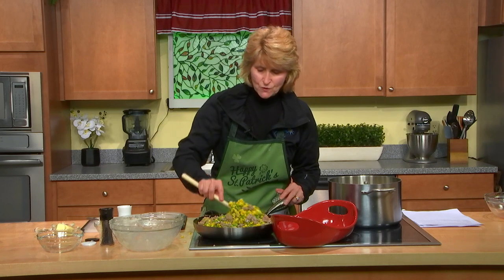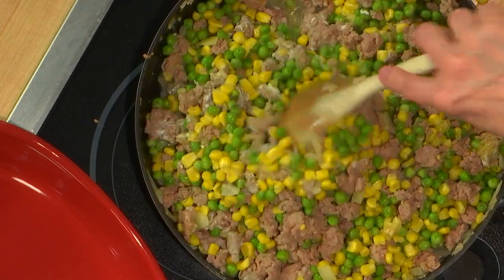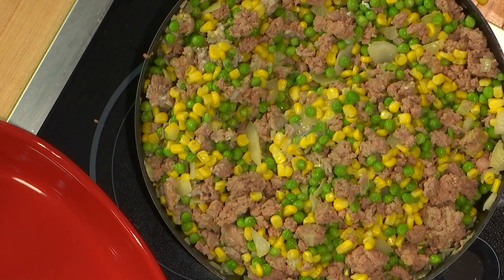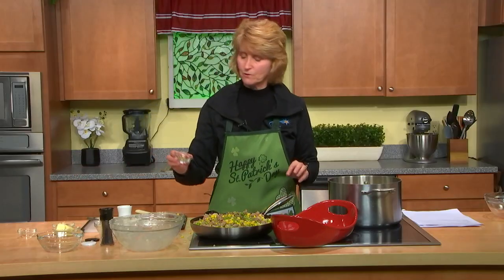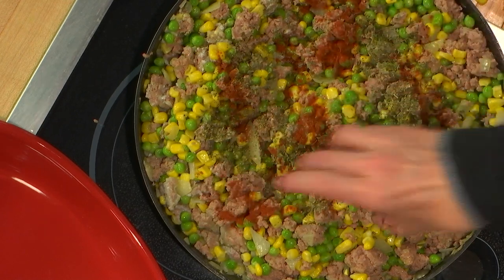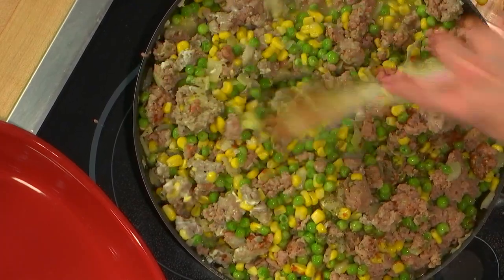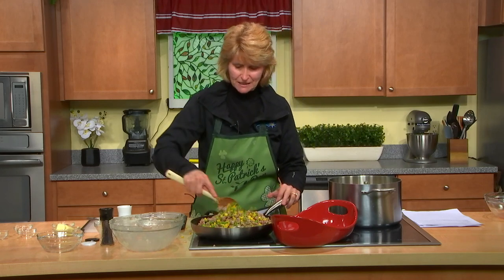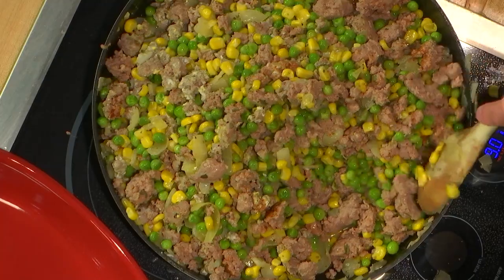Now, everybody has a different recipe. You can use different vegetables — some people just use a bag of mixed vegetables. I like using a little corn and definitely peas for that green, since it is an Irish dish. This is a teaspoon of basil and a teaspoon of oregano, and to add a little spice we have a little cayenne pepper. Let's mix that up. The cauliflower is heating up nicely. Everything is pulling together — look at how colorful it is. I'm all about color, ladies and gentlemen, to make it more interesting and definitely tasty.